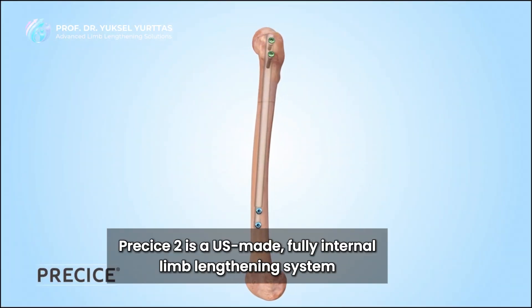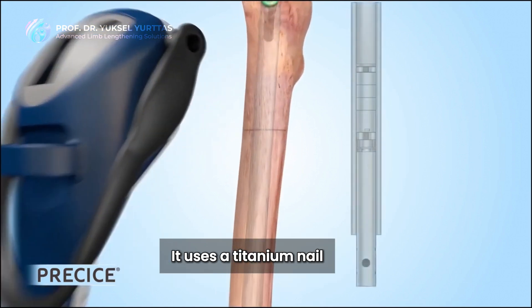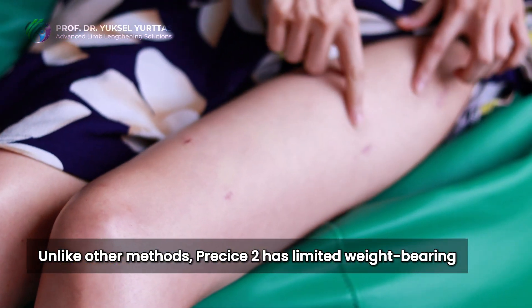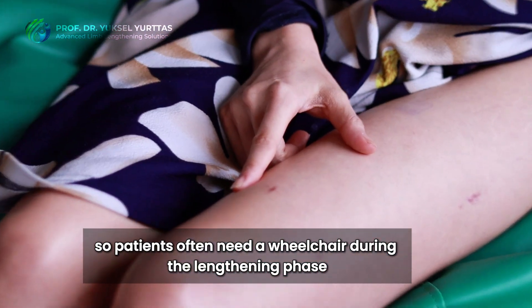Precise2 is a US-made fully internal lengthening system. It uses a titanium nail that is lengthened with an external remote controller. Unlike other methods, Precise2 has limited weight-bearing, so patients often need a wheelchair during the lengthening phase.